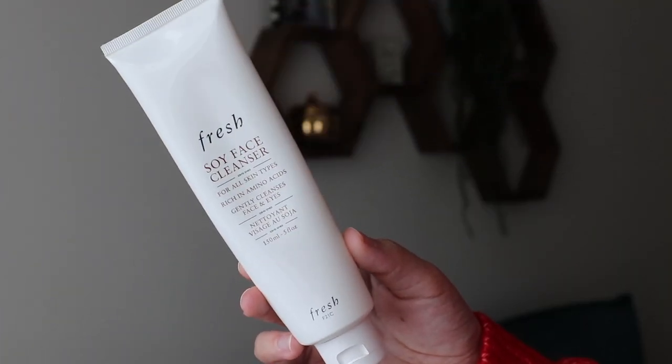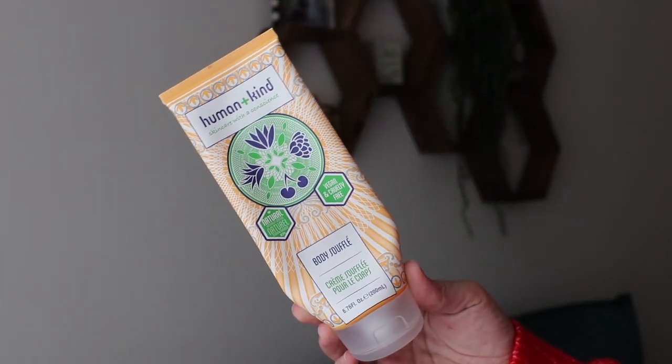I have a cleanser — you already know this is an all-time favorite: the Fresh Soy Face Cleanser. If you're looking for a good gentle cleanse, this is it. It's a little pricey but it works beautifully and I love it. I also have a body moisturizer from Human+Kind — their Body Soufflé, which I got from a FabFitFun box.